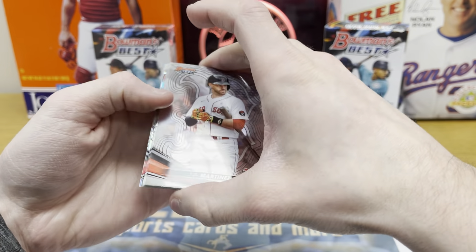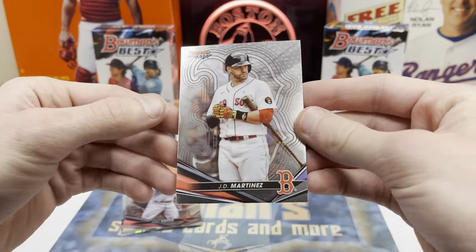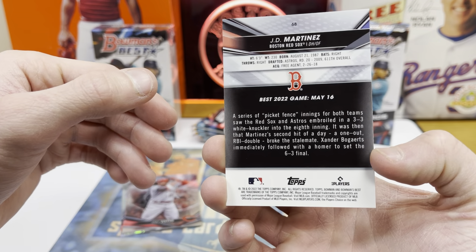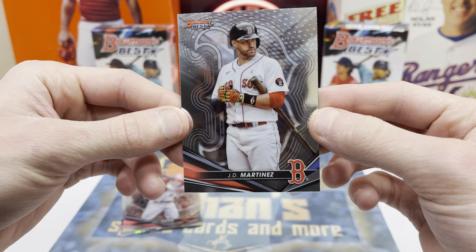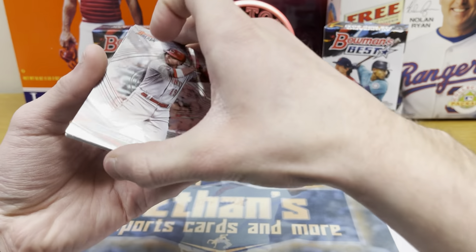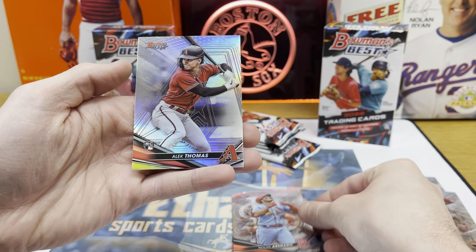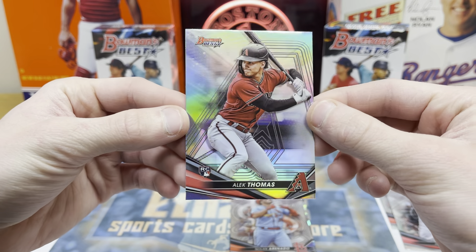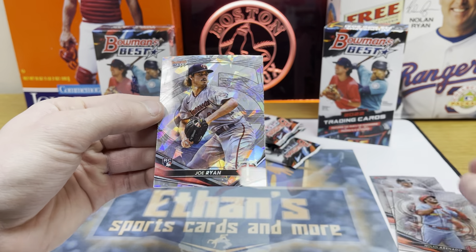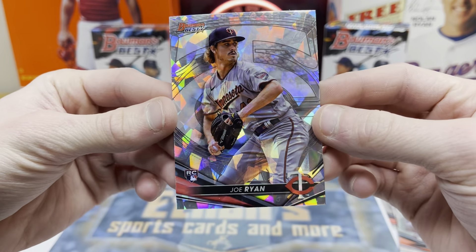Starting out with the first pack — every base card will be a refractor, and we got our atomic right off the bat! These look sweet. Look at this design — got the logo in the back. How fitting to start out with a Red Sox card: JD Martinez, no longer with the Red Sox but one of my favorite Red Sox players of all time — helped us win a World Series in 2018. Also got a Joey Votto, Nolan Arenado, an Alec Thomas refractor, and a Joe Ryan atomic for the Twins — really pops!